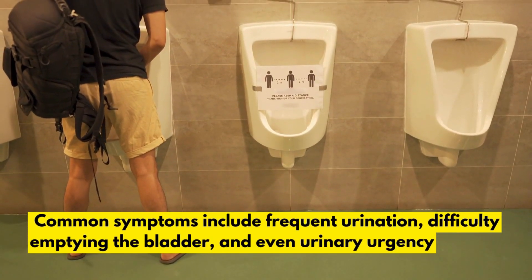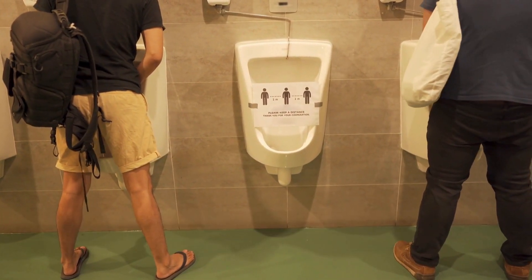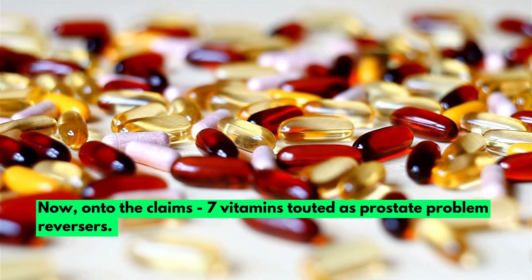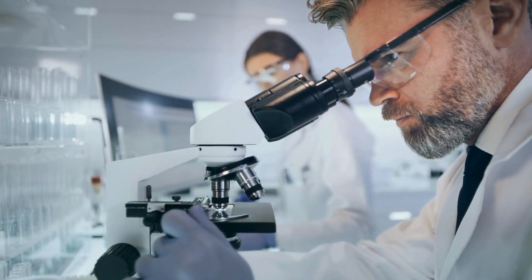Common symptoms include frequent urination, difficulty emptying the bladder, and even urinary urgency. Now, onto the claims — 7 vitamins touted as prostate problem reversers. We'll break down each one with evidence-based research, separating the promising from the plain-out false.